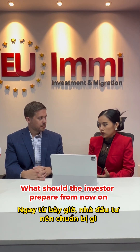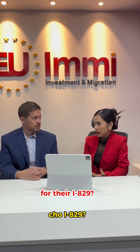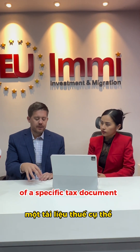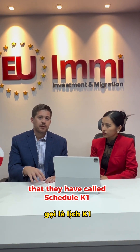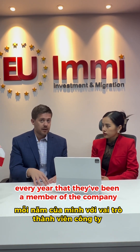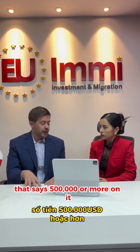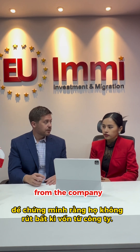What should the investor prepare from now until the I-829 filing? The investor will want to keep track of a specific tax document called Schedule K-1. They should be filing that with their tax returns every year that they've been a member of the company, making sure it shows $500,000 or more to demonstrate they have not withdrawn any capital from the company.